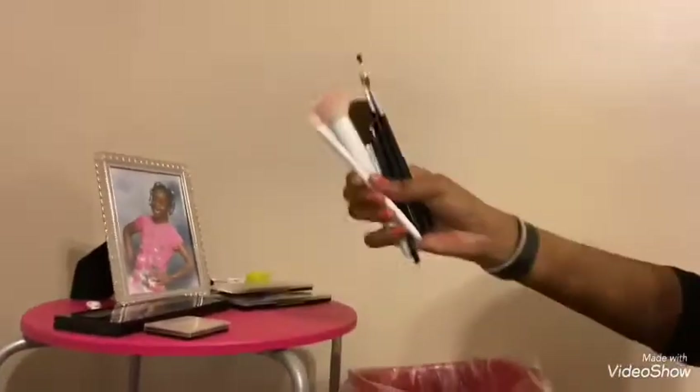I set my brushes up so you guys can see them. I have this little caddy thing that I use — I'm gonna put all my brushes in the small one. I don't have a bunch of brushes, but I have them in this little thing right here. Once I get more makeup and more brushes, I'll put them in the big caddy.